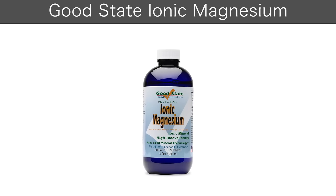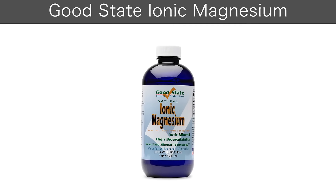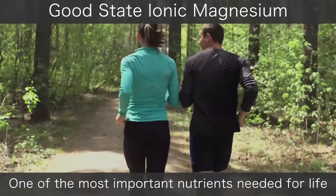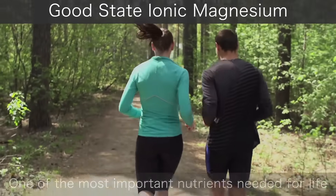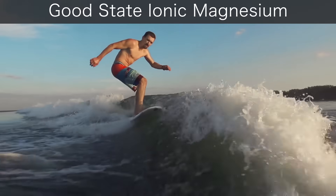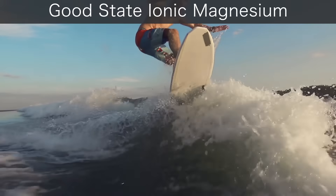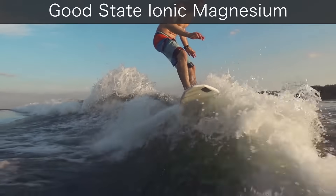Introducing Good State's Ionic Magnesium, a professional-grade liquid ionic mineral dietary supplement. One of the most important nutrients needed for life is magnesium. Magnesium creates over 500 chemical and enzymatic reactions in the body, helping maintain healthy nervous system function and neuromuscular transmission, and working in tandem with calcium to promote healthy bones.